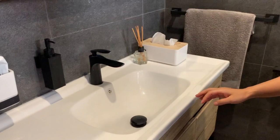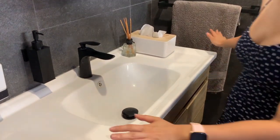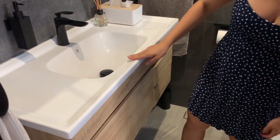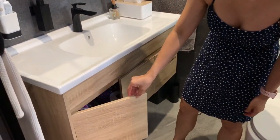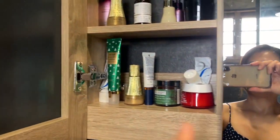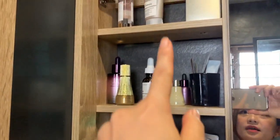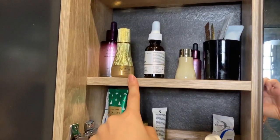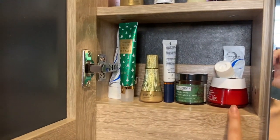There's a black soap dispenser. This is the countertop vanity. I went with a light timber for the carpentry, and there's a lot of storage space. This is where I put my skincare — so this is daytime, this is nighttime, and these are all the moisturizers.